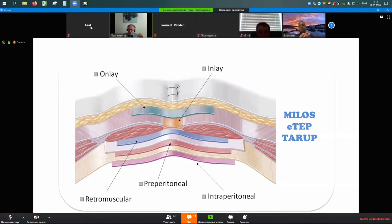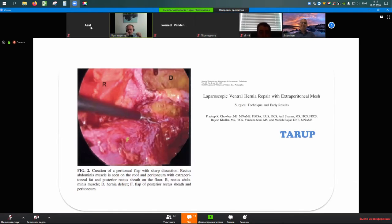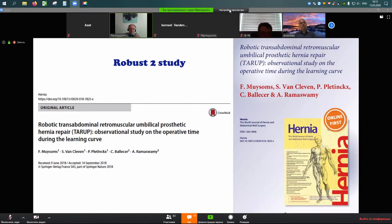I will focus mainly on the TARUP retromuscular approach. There are several ways to do retromuscular repair: MILOS is a minimally invasive but open technique, and eTEP is an interesting and evolving technique built with laparoscopy. I will talk about the TARUP approach, which I've adopted robotically. It's not new — it was described laparoscopically in 2013 by a group from Hamburg, and a group from India described essentially the same technique ten years earlier. The problem with doing it laparoscopically is that it's very unergonomic, as suturing the anterior abdominal wall requires very difficult ergonomic positions. That's where the robot comes in.